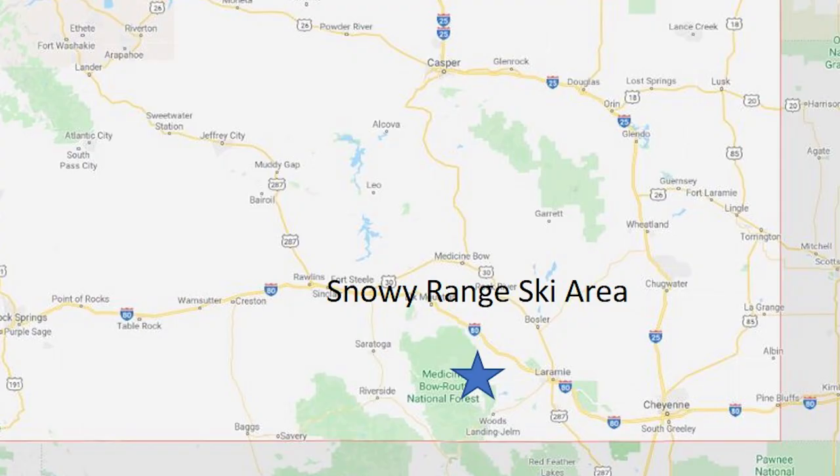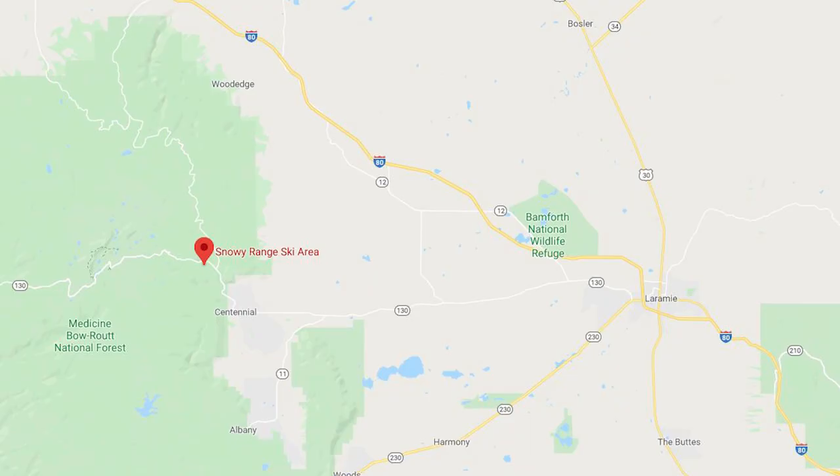Welcome to Episode 5 — Snowy Range Ski Area, just outside of Centennial, Wyoming, with Laramie being close by. Snowy Range is about 30 miles west of Laramie, just outside of Centennial. It's an easy drive from town.